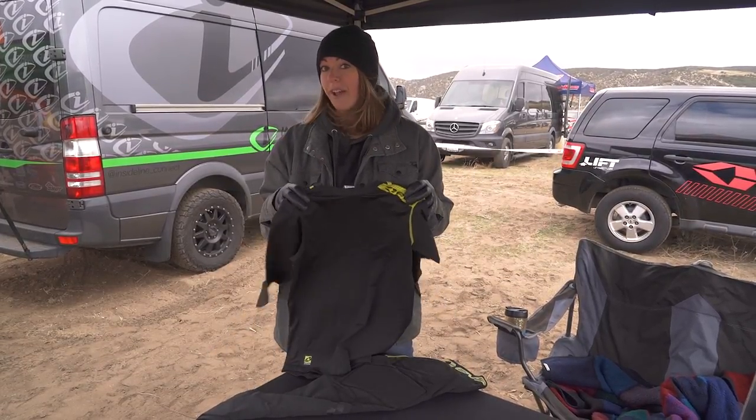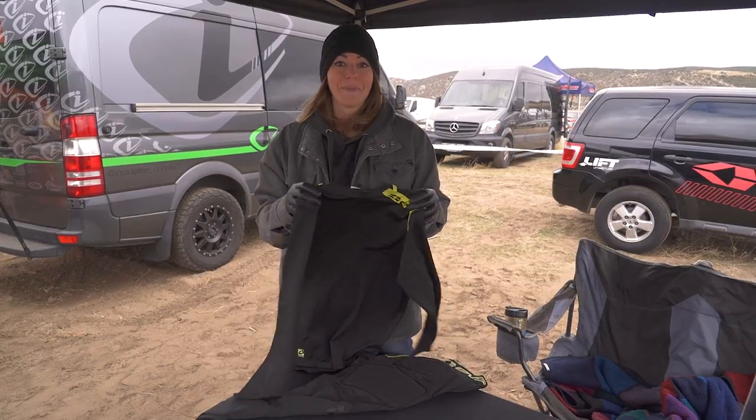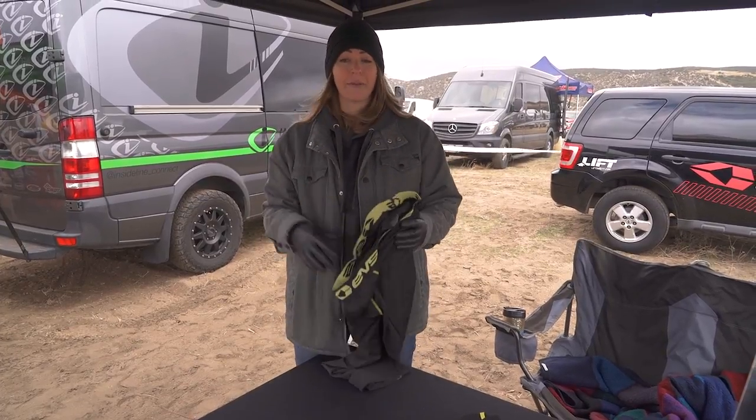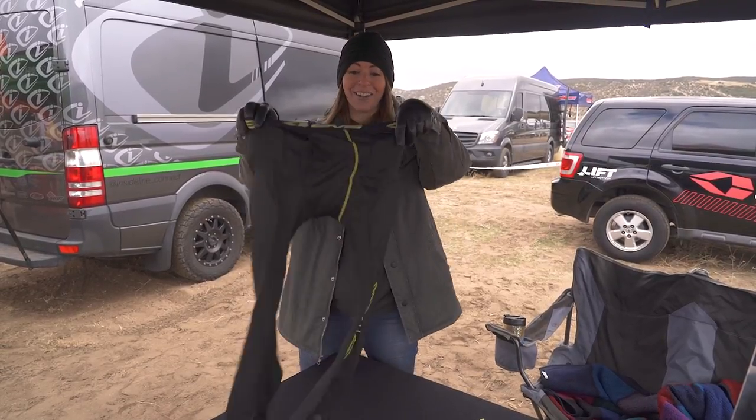The long sleeve top runs for $45 and the prices go up and down from there depending on the top. We also have all of our bottoms — everything from a moto boxer, vintage short, padded short, our more intense padded short called the impact short, and these are the impact pant.